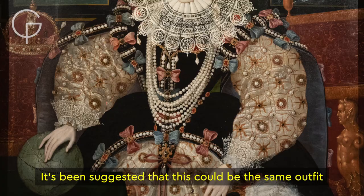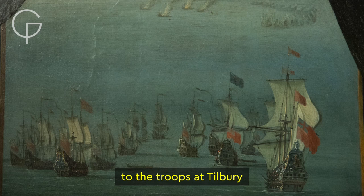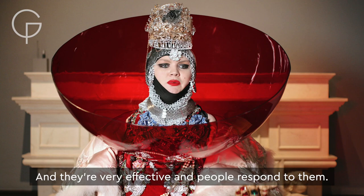It's been suggested that this could be the same outfit Elizabeth wore when she gave her famous speech to the troops at Tilbury, just before the Spanish Armada was due to reach English shores. She would have shimmered, and all the gold and diamonds and pearls would have shone — they would have never seen anything like that before. I myself like a few crystals, and they're very effective and people respond to them.